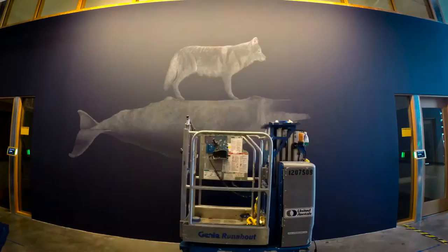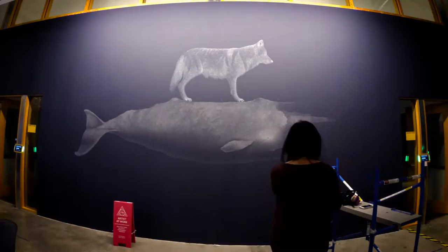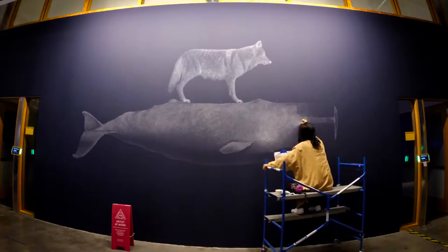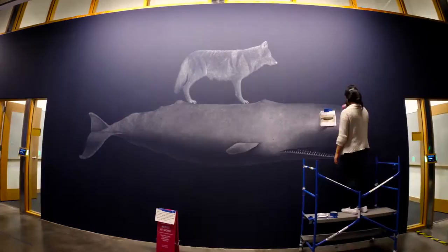I think the story has to be made up by the viewer, because I have a loose narrative already just by creating a context of whales and wolves together. The wolf is on top of the whale, so it's almost like the wolf is riding on the whale. I feel like that's enough information for viewers to build the story from there.